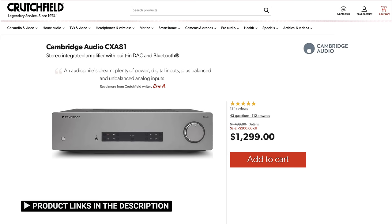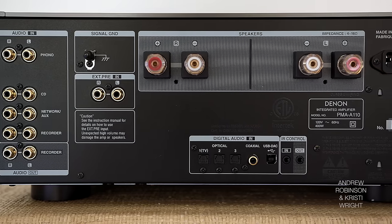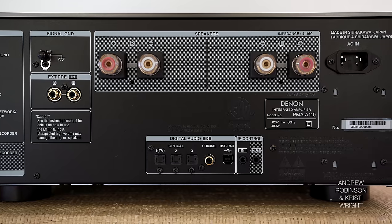I wouldn't say the Denon is anywhere near as sluggish as some amps from Cambridge Audio — especially like the CXA line — where it feels like the drummer needs a metronome to keep pace. The Denon, that lack of quickness, is where it falls short — for me.